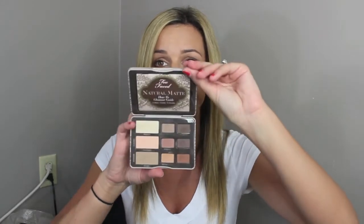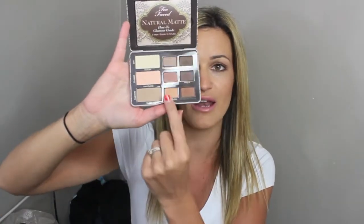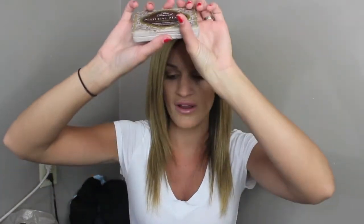My next favorite is the Too Faced Natural Matte Palette. I believe this is an exclusive palette at Ulta. It is just gorgeous — look at these colors. It's all matte. The highlight shade 'Heaven' that I use in all my videos is right here and it's humongous. It's got nice warm colors: a daytime look at the top, a classic eye in the middle, and a fashion eye on the bottom. There's a shade called Honey Butter that's just so pretty and unique.